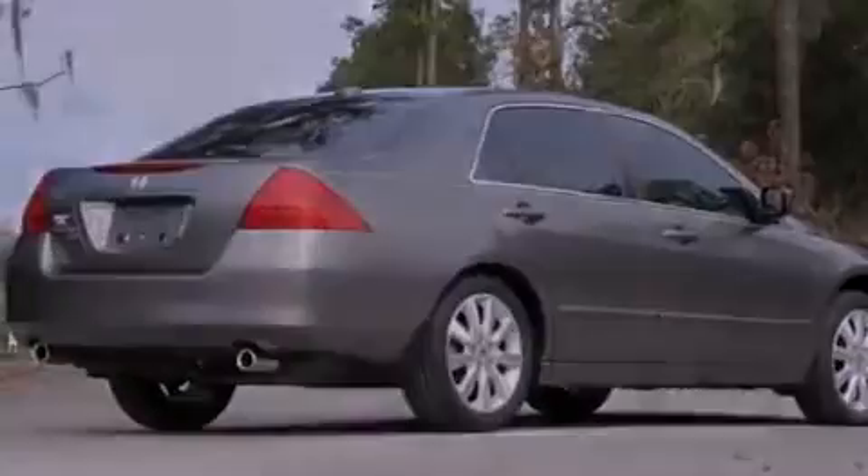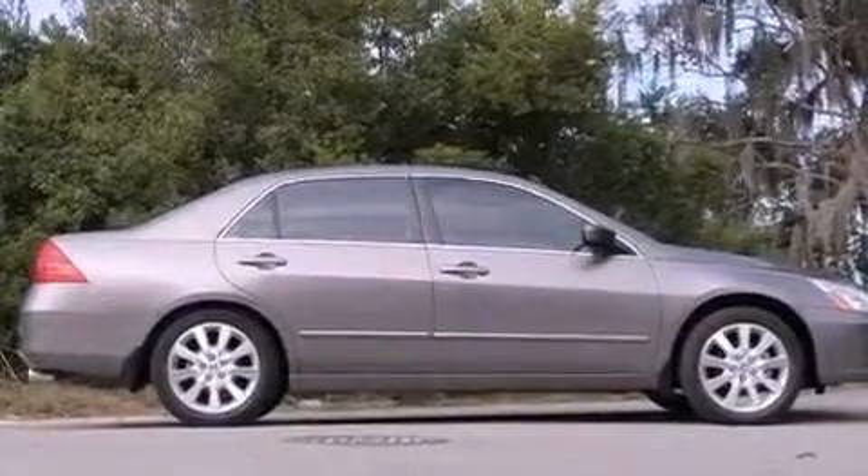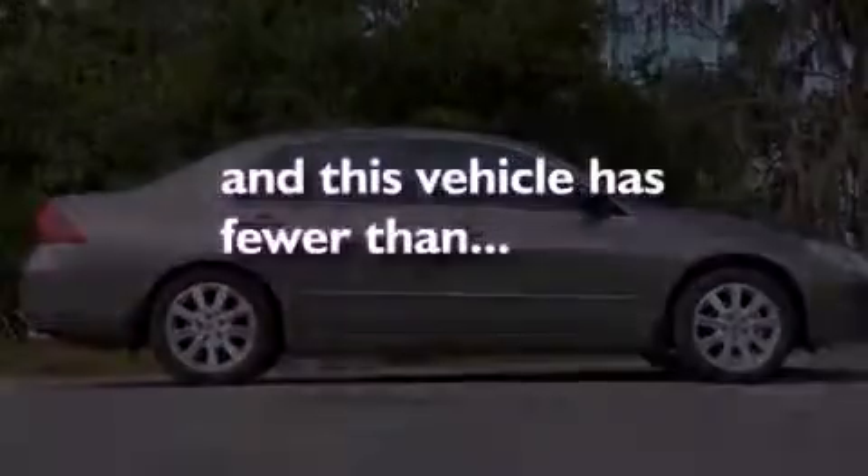Additional features include chrome window trim, stability control, heated side view mirrors, and this vehicle has fewer than 61,000 miles on the odometer.